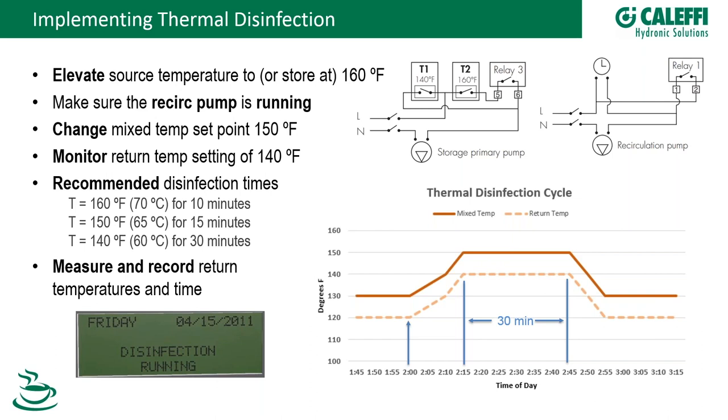An important note for water heater manufacturers on the call: we need some way to tell the heat source to kick up to that elevated temperature. Whether it's a boiler, water heater, or indirect tank, it needs a provision — perhaps a second set of contacts or sensor input — so the LegioMix controller can signal it to go to 160°F during the disinfection cycle. Unless water is stored at 180°F, there's no source of 150-160°F water otherwise. The T1 and T2 Aquastats are wired in parallel, but a second port for the second Aquastat is needed.